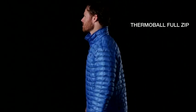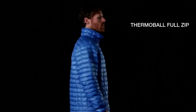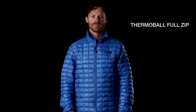Hi, I'm Lee. I work for the North Face in materials research. This is a Thermoball jacket. One of the benefits of Thermoball is its versatility. It created an ultra-light, warm jacket for any conditions.